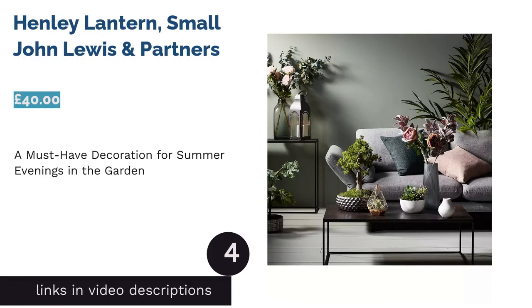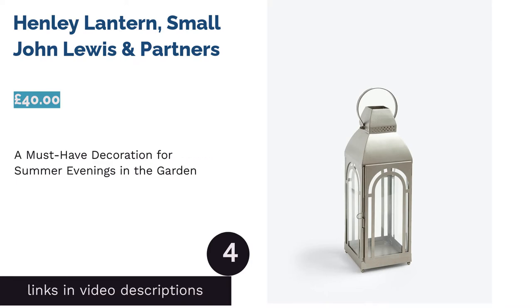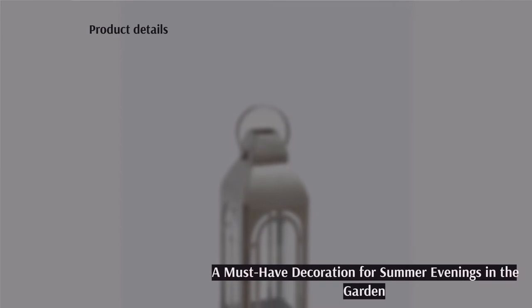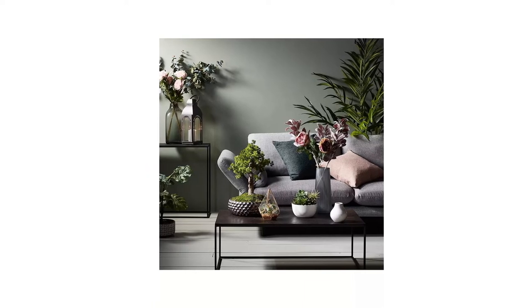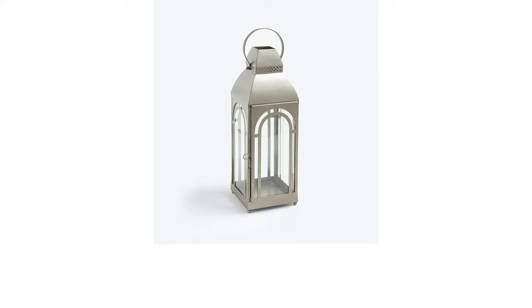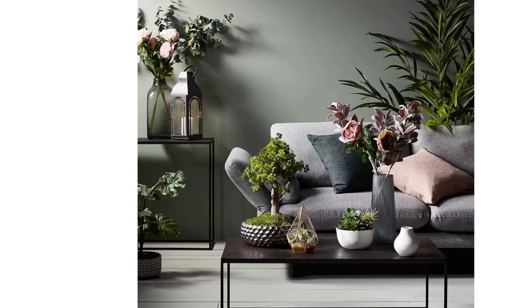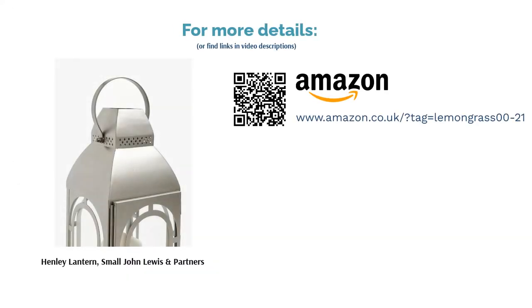The next product is the Henley Lantern Small by John Lewis & Partners. This product is for those who have a garden, as we think it's the perfect pick to set the mood during summer evenings spent outside. Enjoy reading a book with a drink, or a chilled time with your friends accompanied by the sunset and the burning candle within this lantern. With such a simple design, this product might not be everyone's cup of tea, and you may need to buy more than one to achieve the right look. Still, if you want something minimalist, this classy product will add a subtle style to your garden or even your living room.